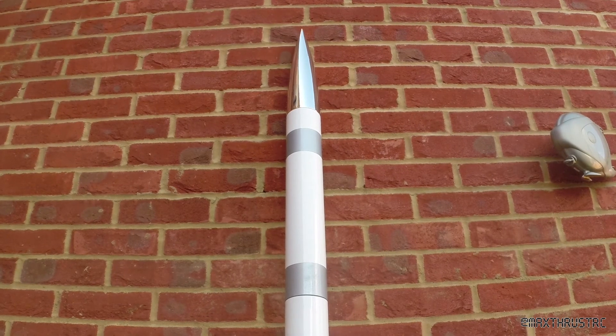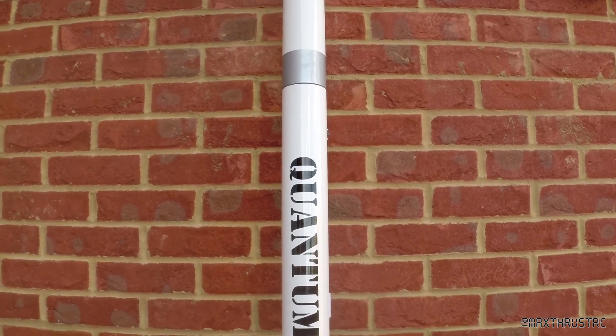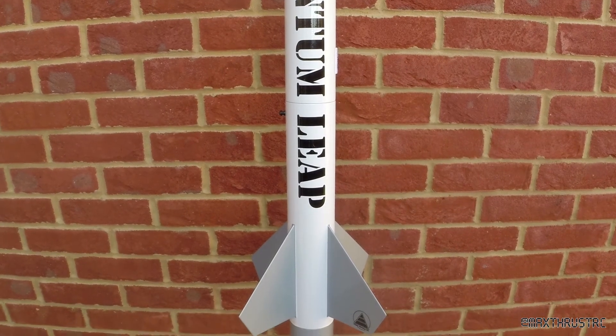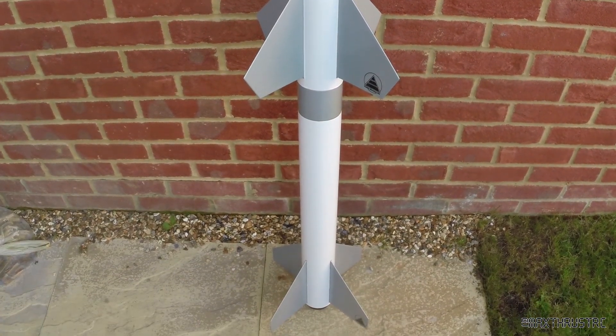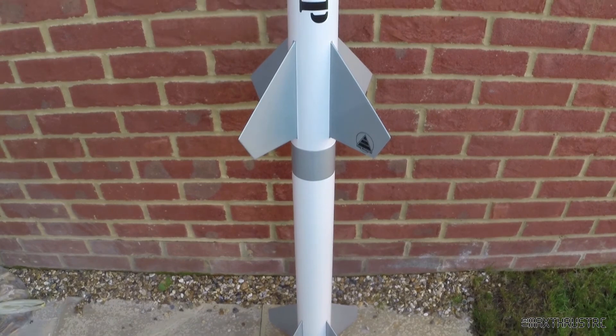Alrighty folks, here you can see the finished product: the chrome nose cone, the silver stripes. I've put the vinyl lettering on — we've got 'Quantum Leap' — and a launch button on there. You can see the stickers on the fins and all the way down from the sustain stage to the booster stage, with another sticker on the bottom there as well. I'm really happy with how it turned out.